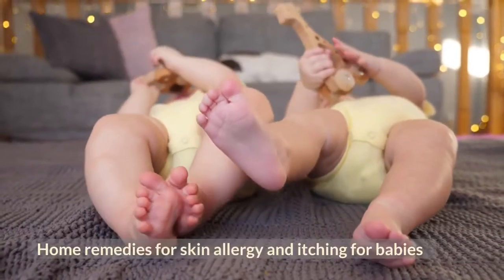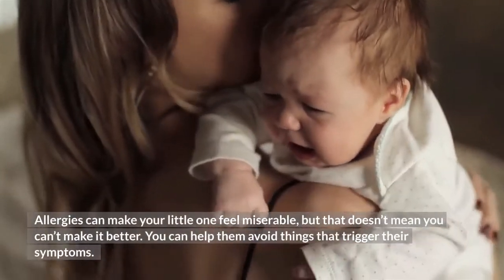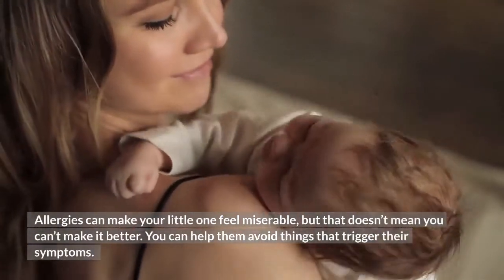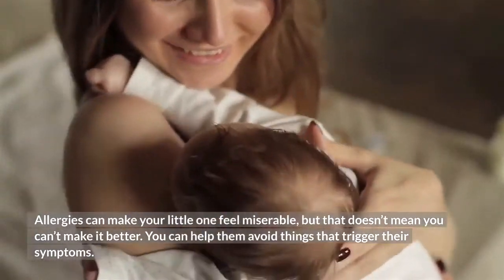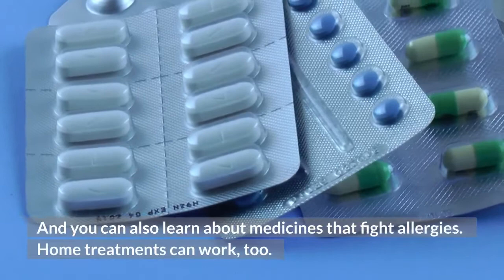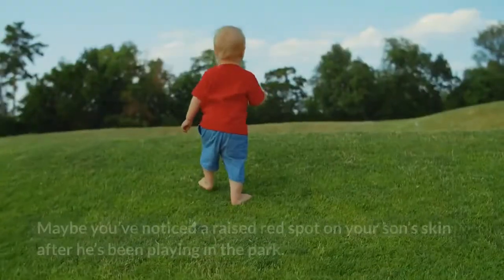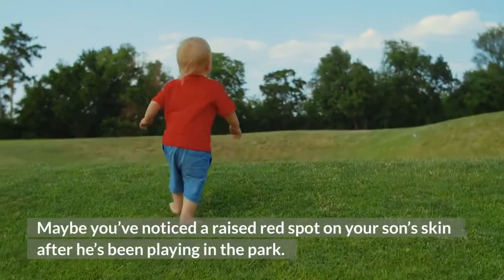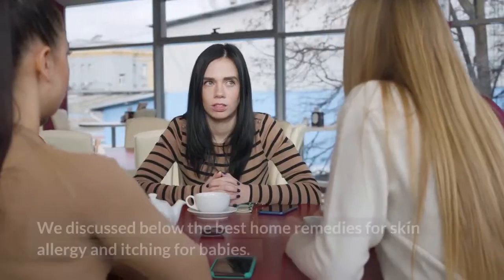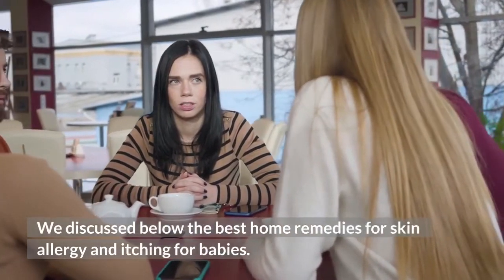Home remedies for skin allergy and itching for babies. Allergies can make your little one feel miserable, but that doesn't mean you can't make it better. You can help them avoid things that trigger their symptoms, and you can also learn about medicines that fight allergies. Home treatments can work too. Maybe you've noticed a raised red spot on your son's skin after he's been playing in the park. Below are the best home remedies for skin allergy and itching for babies.